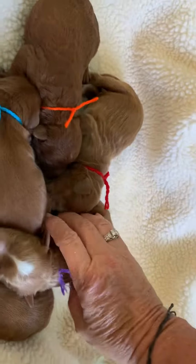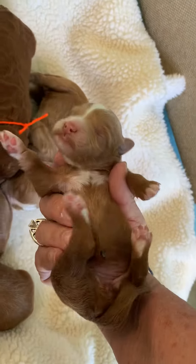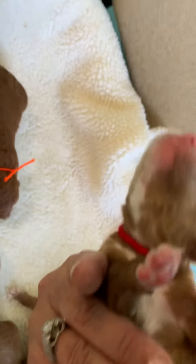Let's see — purple, it's a girl, Kila, she's got lots of white on her chest. And then the red boy with a lot of white on his chest, Kristoff.